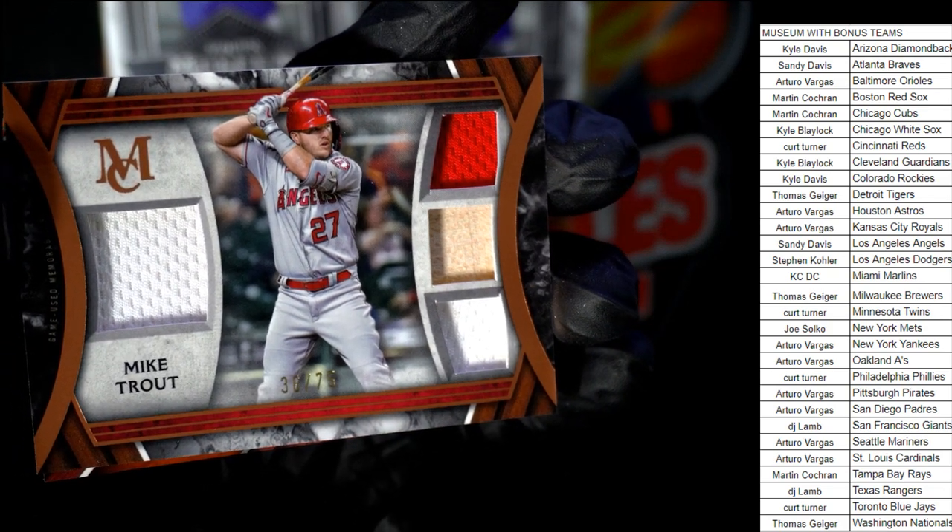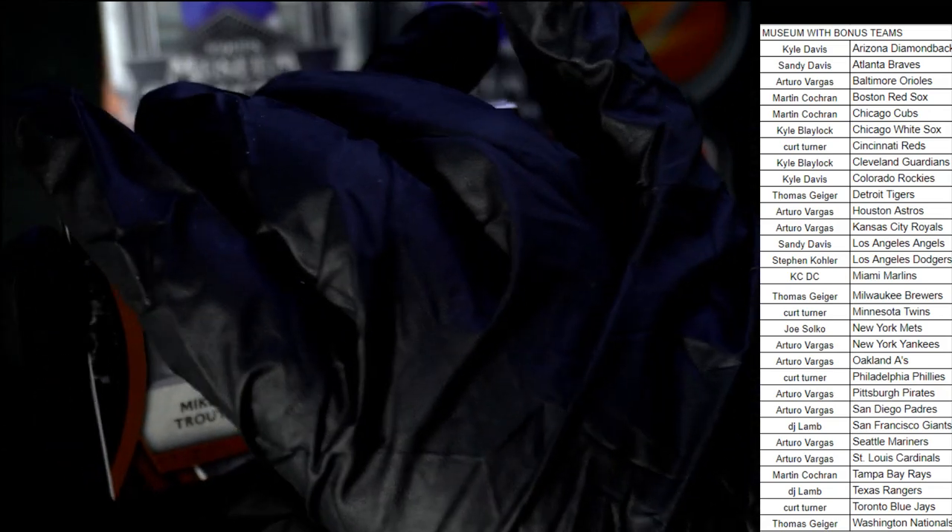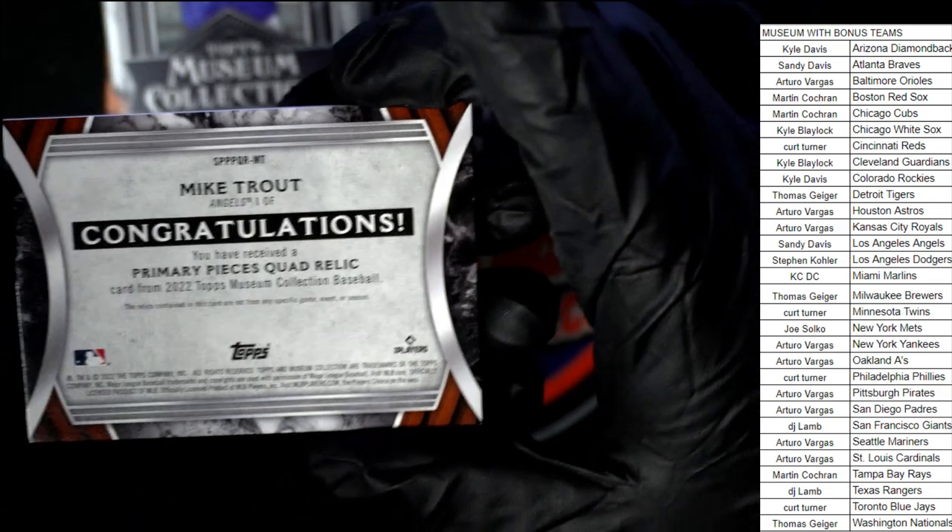Number 75 — it's a quad relic hit! Fire! Yes, that is fire. Oh my, that is really nice.